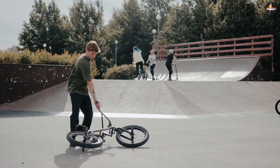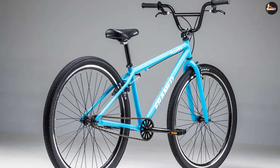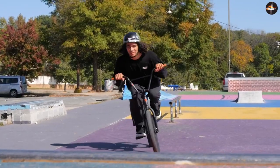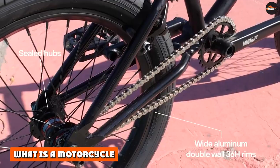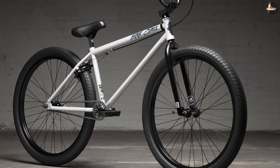Diehard BMX bikers, however, do not accept anything above 24 inches to be classified as a BMX bike. They reason that bikes with smaller wheel sizes like the 20 or 22 inches can have adjustable top tubes to fit tall people — to which we say, each to their own.